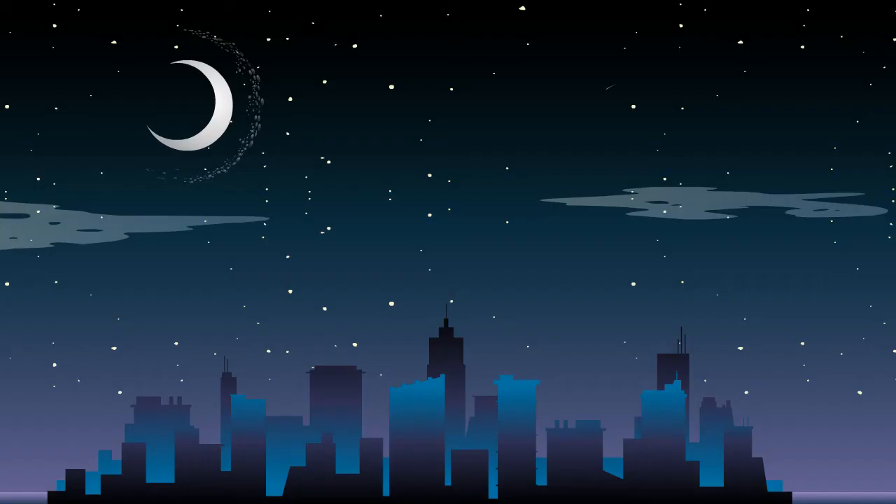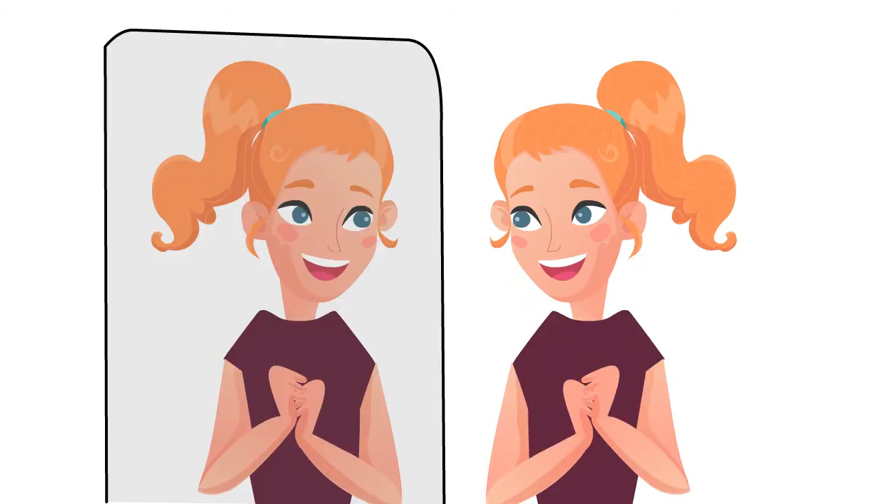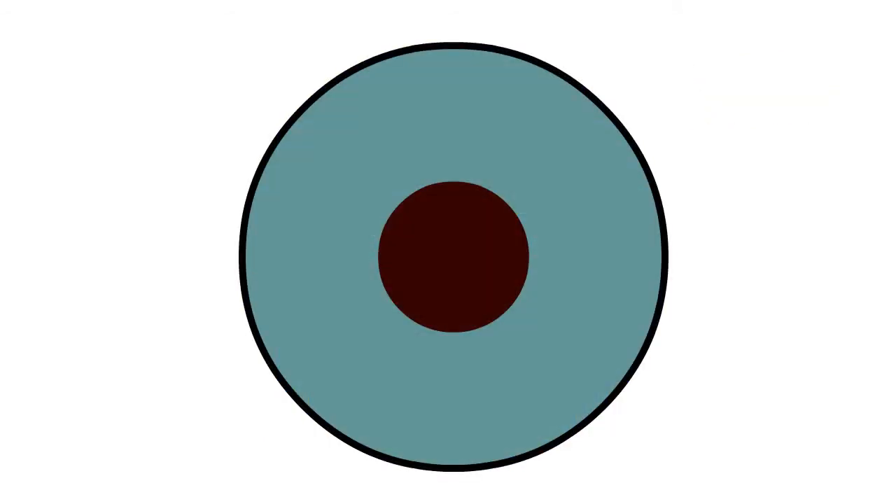Surely enough, even we as adults dream of having different eye color. 'Oh wow, blue — I wish I had blue eyes!' Well, you can certainly have them now. I'm not talking about iris implants — that's super risky. Contact lenses is the answer.